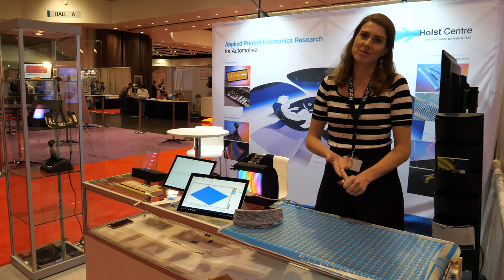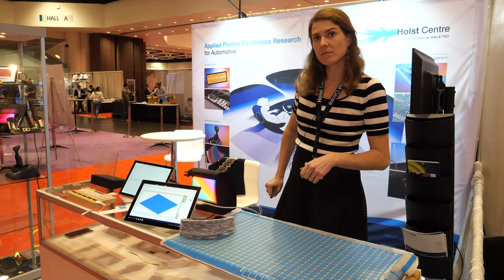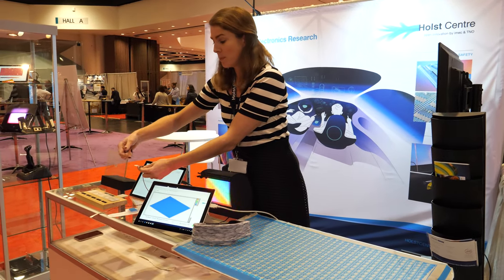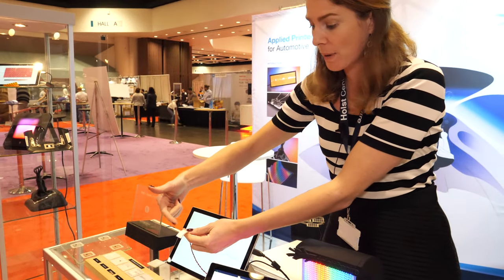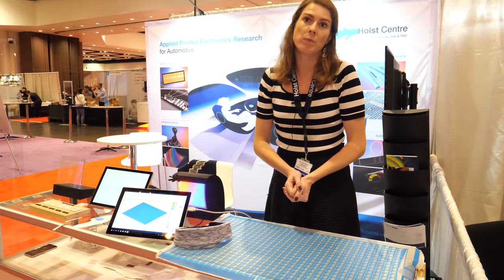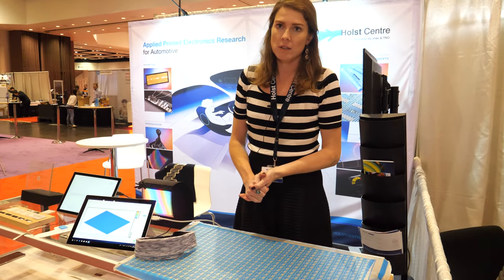It took quite a bit of work to make it small like this because it's made on a TPU and is very flexible — we had to do a lot of process development to make it so soft. Now that we know how to do this, we can scale it up and do it bigger because we have the facilities in-house.